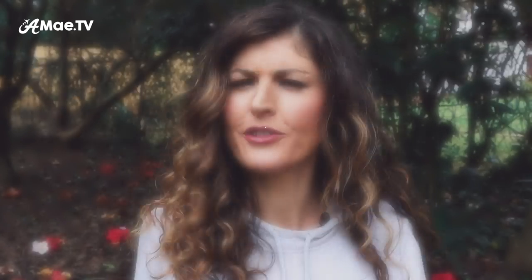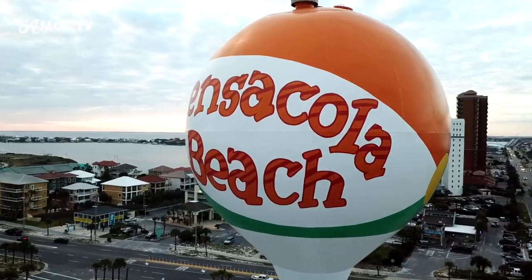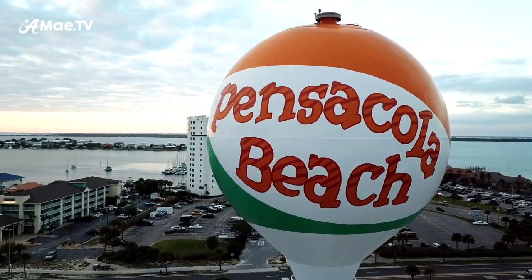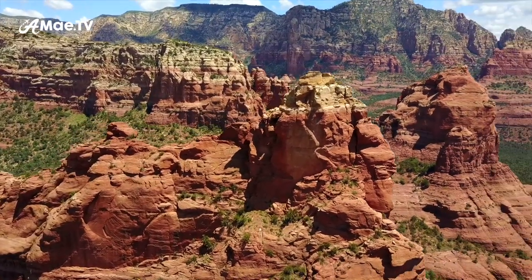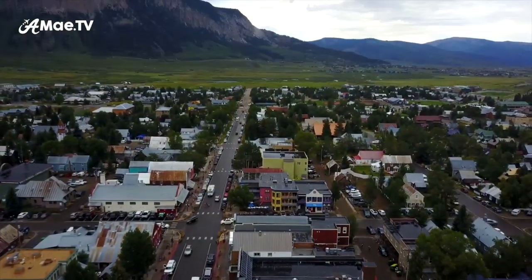This is usually at the beginning of a video or after a change in location. Its purpose is to generally establish a sense of place, although it can also establish the mood, the weather, or similar overarching details. Establishing shots are often created using a drone to really give you a bird's eye view of an area like Sedona or Colorado — very different places.